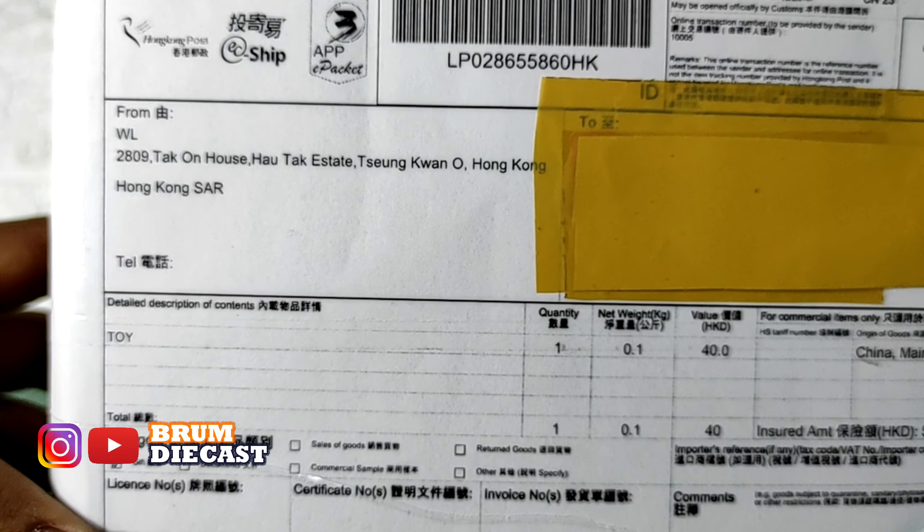Gimana Sobat Broomroom, menurut kalian mobil Rotana yang satu ini? Racun banget kan ya Sobat Broomroom. Saking keren dan elegannya mobil ini — tidak sia-sia kita kejar sejak lama dan sampai bela-belain beli di eBay untuk mendapatkan mobil yang satu ini. Buat yang fokusannya Porsche ataupun RWB, wajib punya nih mobil RWB Rotana yang satu ini. Aduh, racun banget Sobat Broomroom!